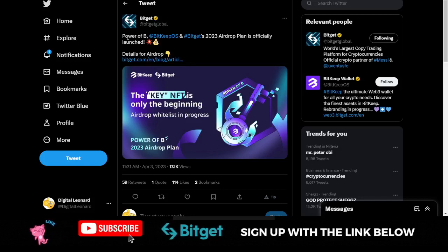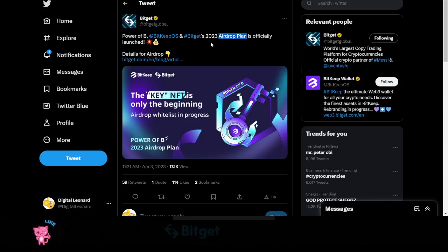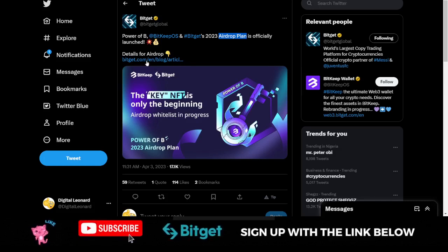I made a video previously about the partnership between Bitkeep and the Bitgate exchange, and right now on their Twitter handle they just announced a plan for a drop that will be happening this year. So if you missed out on the Arbitrum airdrop, don't miss out on this — this is the best airdrop that could change your life for good.